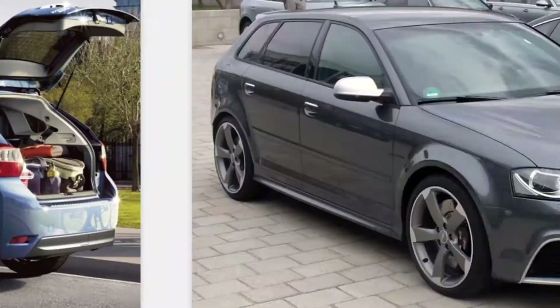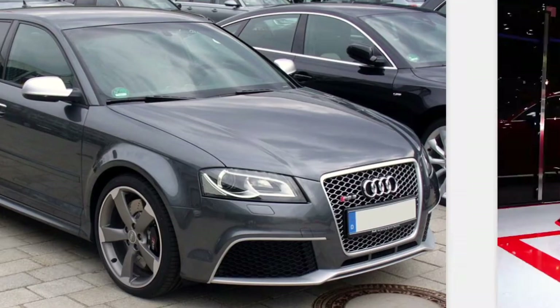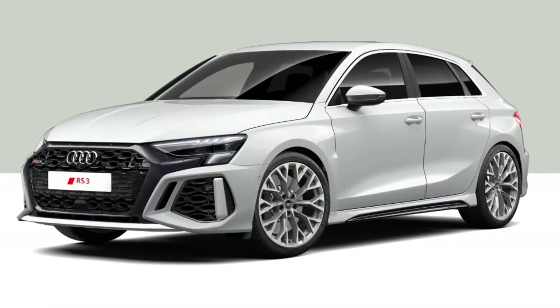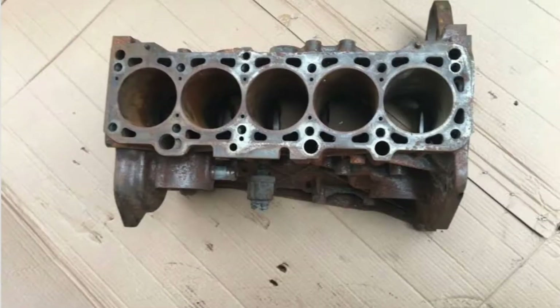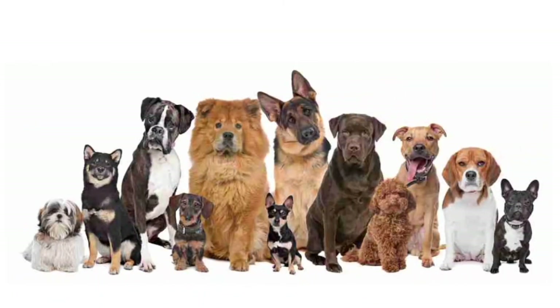First up would be all generations of the Audi RS3 — like this one, this one, and this one. This is because this car had a five-cylinder engine, and five cylinders are a dying breed — you just don't see them anymore.